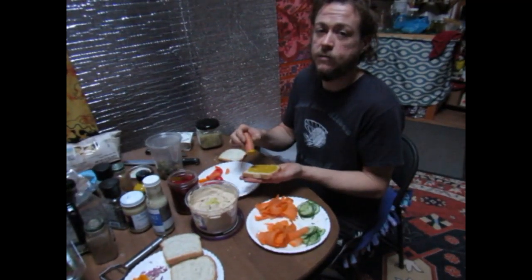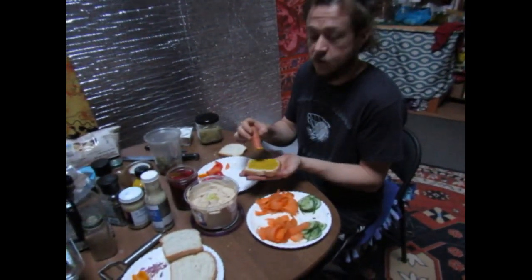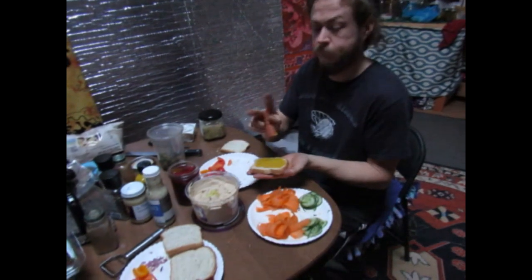Thanks for taking a little glimpse into one of our winter days. I'm going to chow down on a nice meal here. And we'll check you later. Peace!